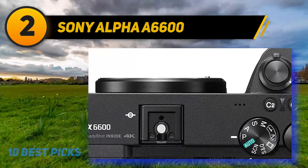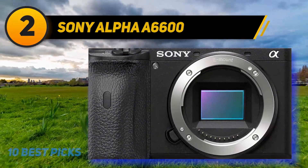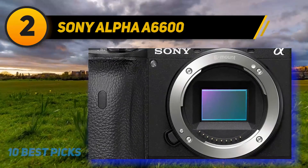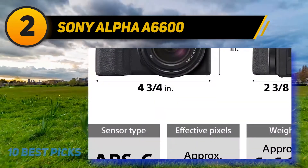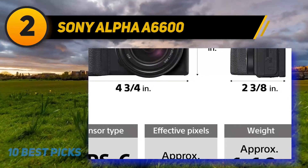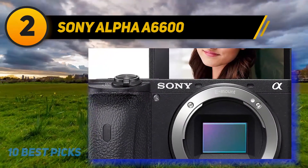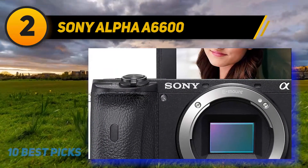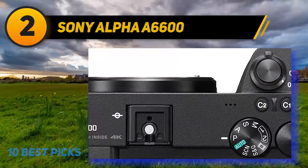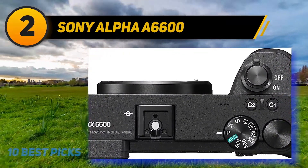The A6600's five-axis stabilization system keeps walk-and-talk shots steady, while the microphone and headphone jacks let you hook up high-quality external microphones and monitor your audio. The biggest downside is that for all its advanced features, it still falls behind the competition in pure video quality — it records 4K only in 8-bit, whereas competing cameras like the Panasonic GH5 and Fujifilm X-T4 offer 10-bit color. Its older sensor is also prone to jello-cam, a type of wobbly distortion that occurs when the camera moves too quickly.